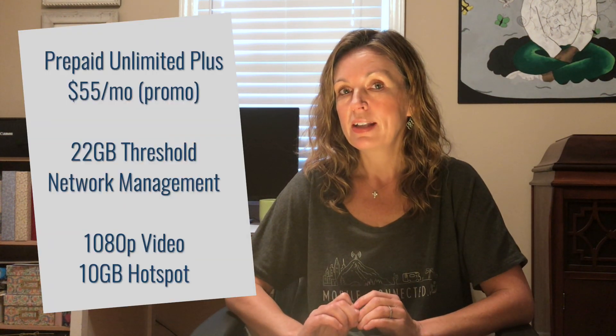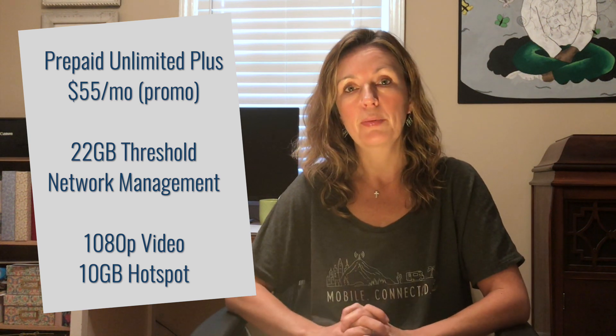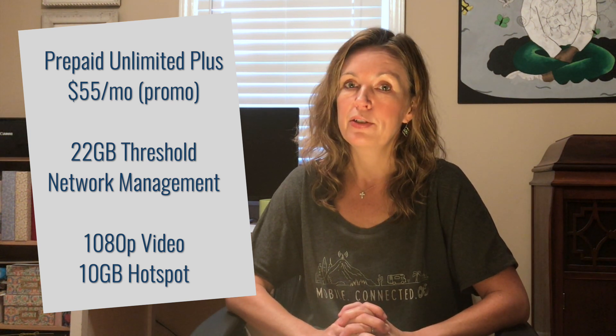It also applies to the prepaid unlimited plus plan. That plan includes 22 gigabytes of data at high speed before it's subject to network management, and also includes 10 gigabytes of data available to use as mobile hotspots, so that's probably going to be a better plan for most people. With this additional discount, it will bring the total cost of the plan down to $55.